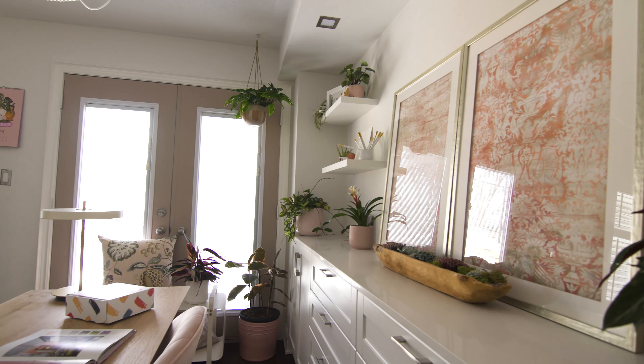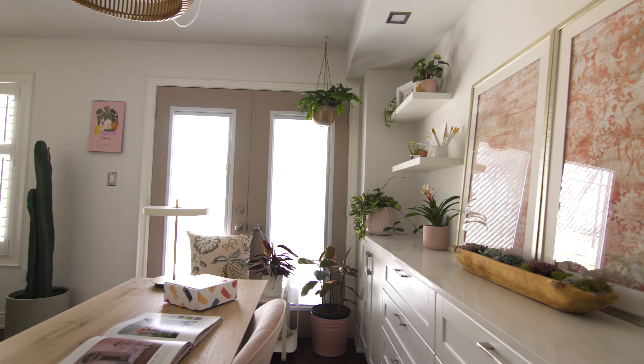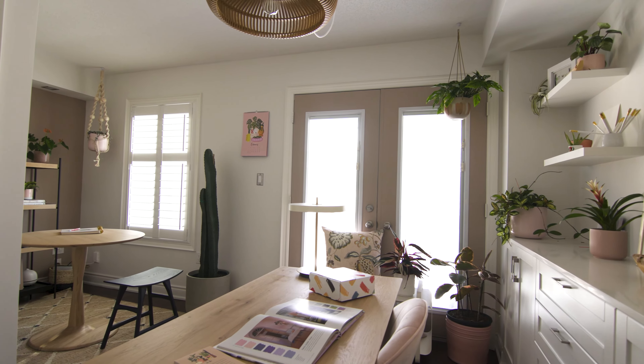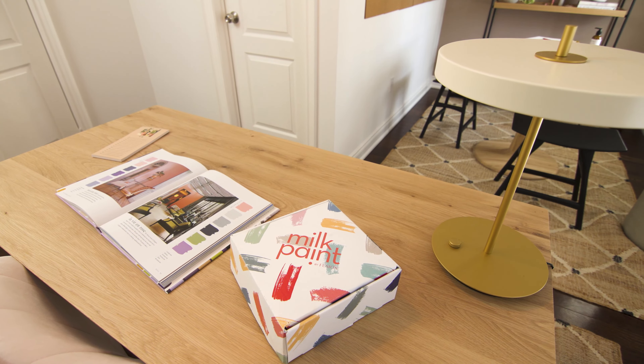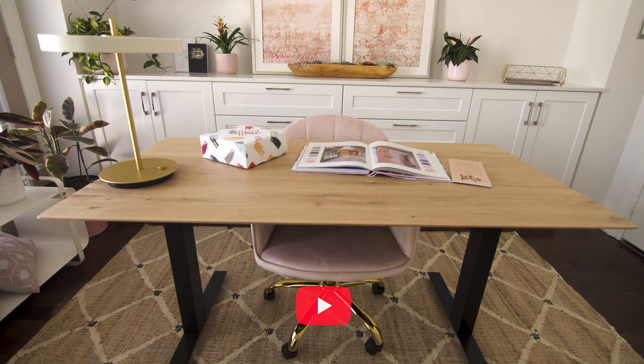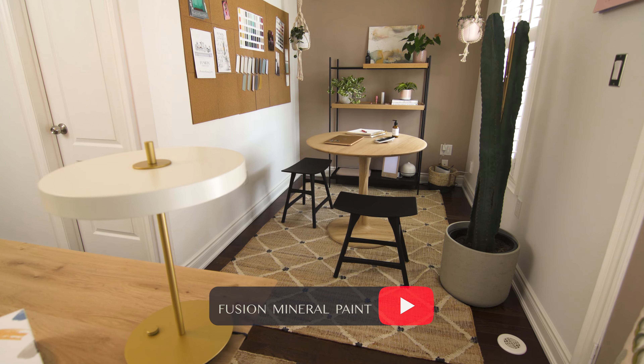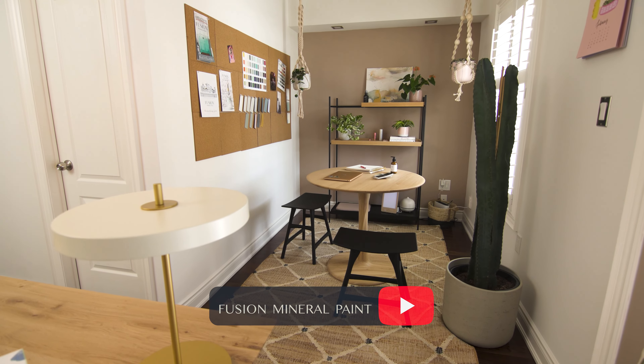The paint budget for this space was only a hundred dollars, so I was able to completely brighten it up, create a beautiful feature wall, and now I have an incredibly inspiring and unique home office space. I hope you've liked this office makeover. Drop a comment and let me know your favorite part, and be sure to subscribe to see more room makeovers of this townhouse.